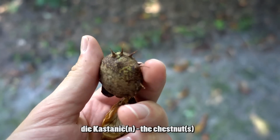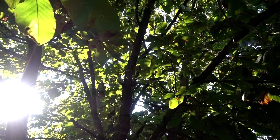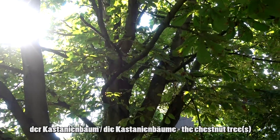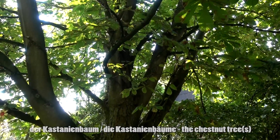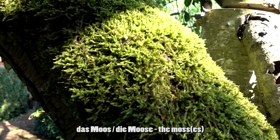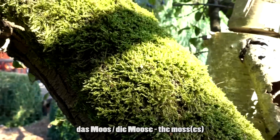Im Herbst kann man im Garten auch Kastanien finden — die Kastanie oder die Kastanien. Und Kastanien wachsen auf einem Kastanienbaum — der Kastanienbaum oder die Kastanienbäume. Auf diesem Baum wächst etwas Moos — wir benutzen meistens nur den Singular: das Moos.